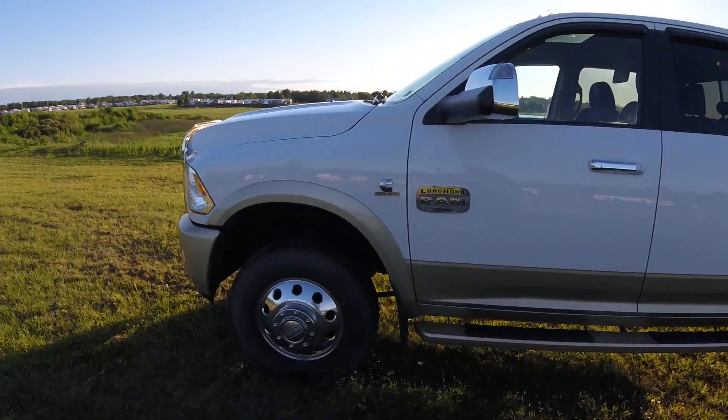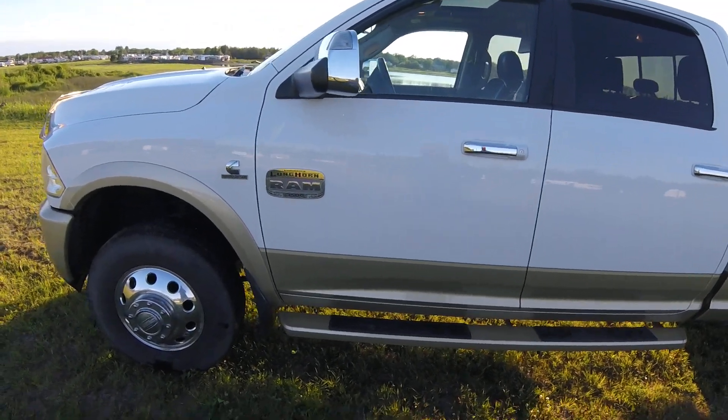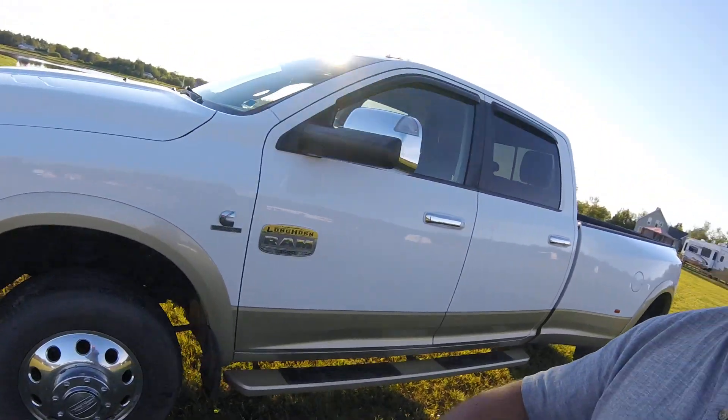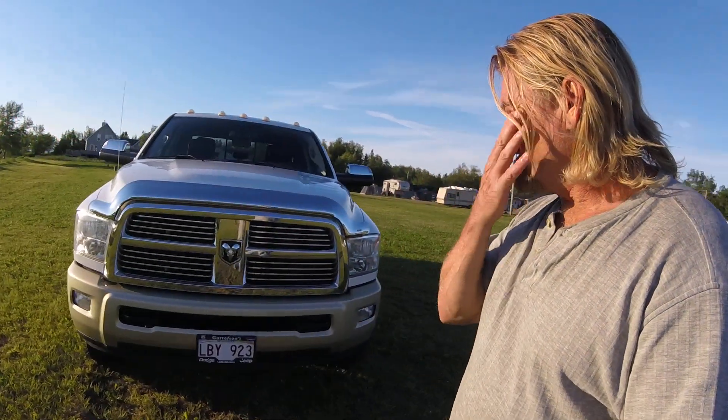I have my 2011 Dodge Ram 3500 Longhorn Edition for sale. I bought it new — it had three kilometers on it when I bought it, and I've enjoyed every moment of having it.